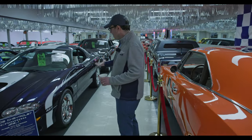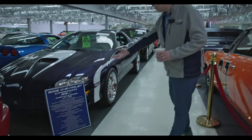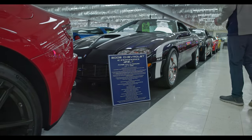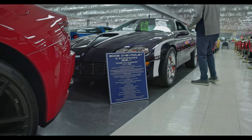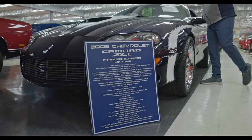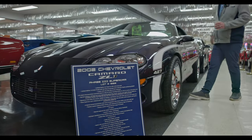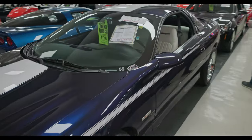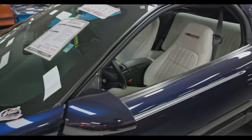This is another extremely rare car — a 2002 ZL1 Phase 3 super car. They made 69 of these. This is a 427 with 600 horsepower. And this one here has like no miles on it — 400 miles on this car. Blue with white leather interior. That's a crazy collector car right here.